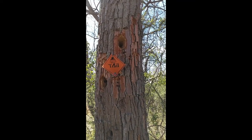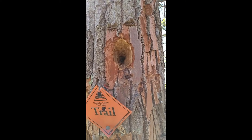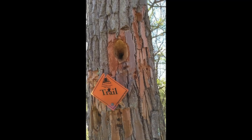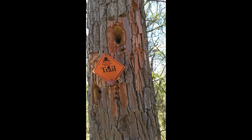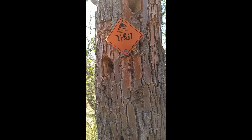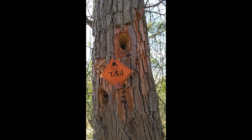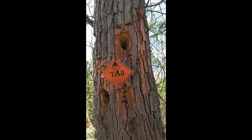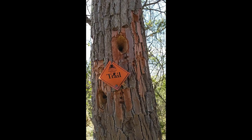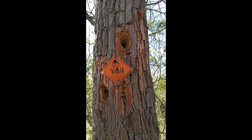Here's some damage from a pileated woodpecker — the holes that are taller than they are wide. This is a 16-inch bird with a red crest, the woody woodpecker bird. They're looking for insects, especially carpenter ants, inside these trees. They also make holes to build a nest, though this one is not deep enough for a nest. This is the time of year when birds are starting to think about their nests.